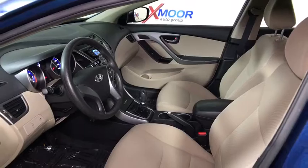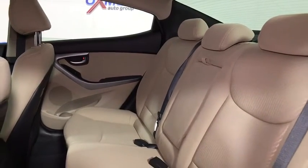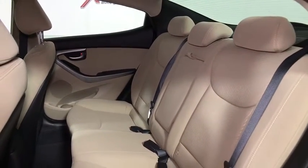Electronic stability control, trip computer, overhead console, remote keyless entry, tachometer, brake assist, panic alarm, driver vanity mirror, front reading lamp.